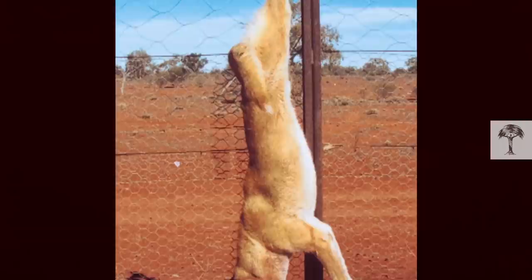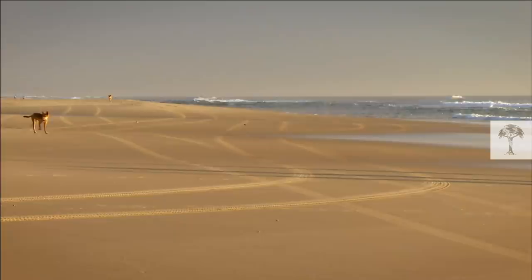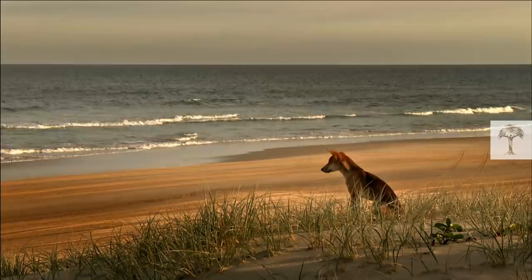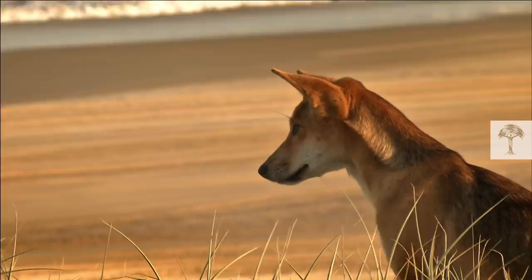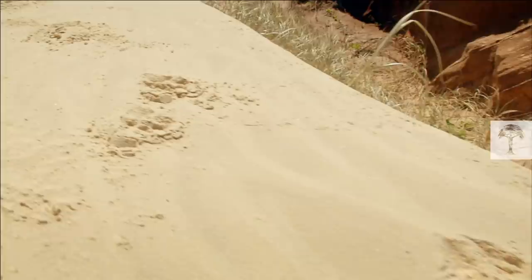This persecution has led to the dingo being listed as vulnerable to extinction. But recently, conservationists and researchers have brought new momentum to the conflict between dingo control and dingo conservation. They say that if scientific facts about the dingo were taken into consideration, management practices could be put in place that would keep livestock safe and save the dingo. But what are these facts? Where did dingoes come from? Are they dangerous feral dogs, or native animals? And how do they impact Australia's wild environments?